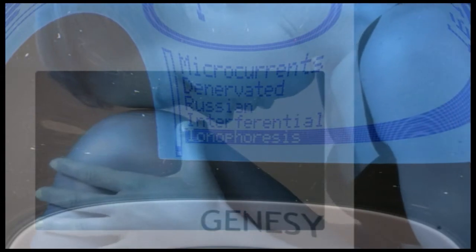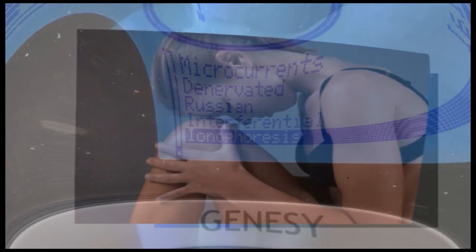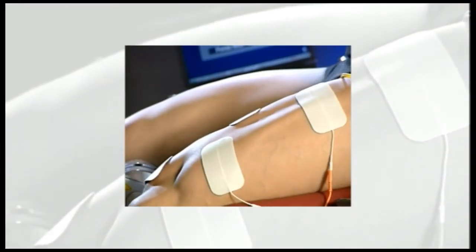Medical currents are particularly effective in the treatment of specific neuromuscular pathologies. The Genesee 3000 was designed for professional users such as doctors, orthopedists and physiotherapists, and therefore provides a full range of medical currents for maximum effectiveness in treating every kind of pathology that responds to electrical stimulation.